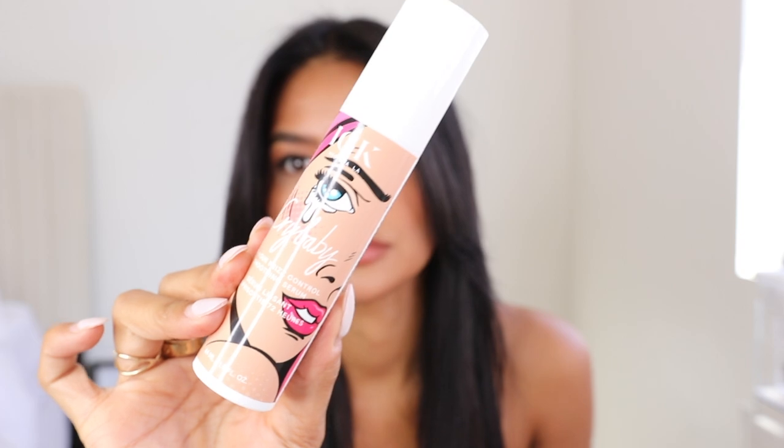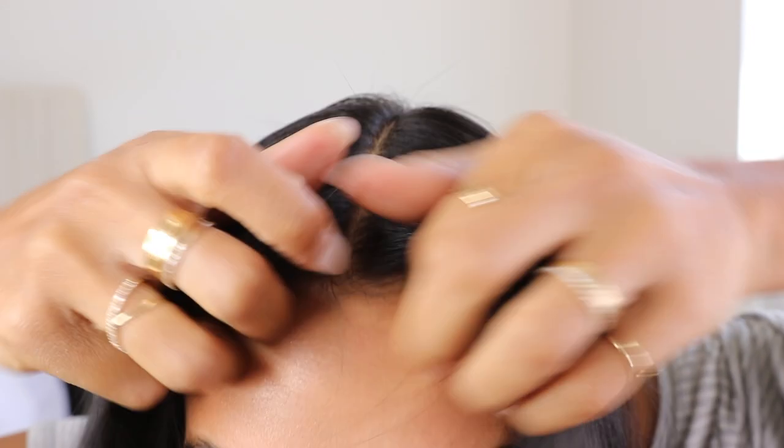The other product I go in with is the IGK Crybaby 72-Hour Frizz Control Smoothing Serum. It's amazing to apply through the ends — it's not an oil so it doesn't weigh your hair down, but it has the nourishment of one. It's great at maintaining flyaways; I have tons of baby hairs and applying just a little bit to my roots doesn't make my hair greasy at all. Running it through the ends adds hydration and shine back in — it's such a beautiful style.